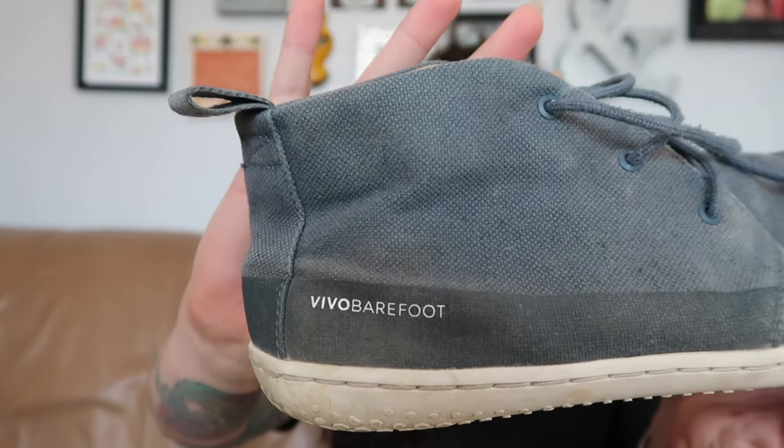Last for shoes, I got these — the brand is Vivo Barefoot. I think this is the third or fourth time I've picked it up, and most of those times were at the bins. These will probably go for $65 to $70. They're in good shape, just need a minor cleanup. These are a size 41 in men's.